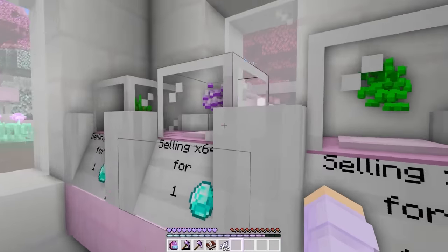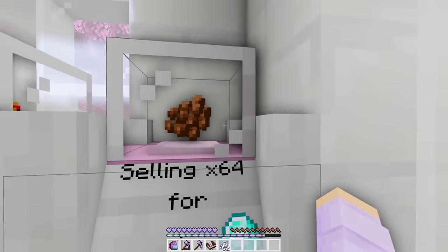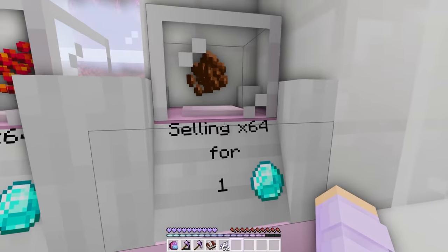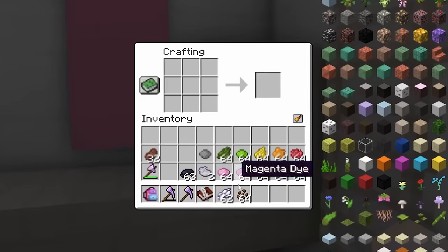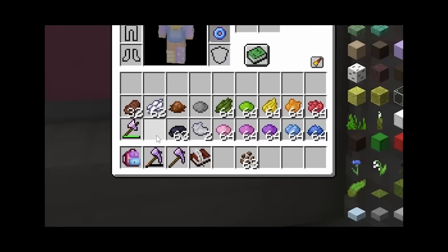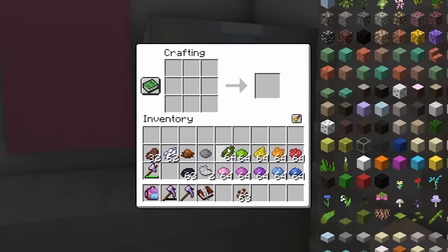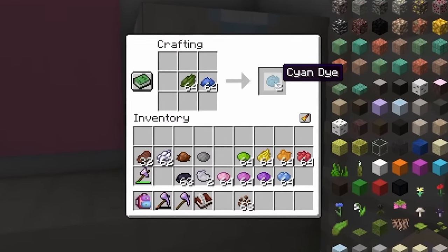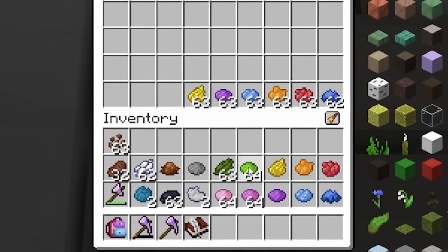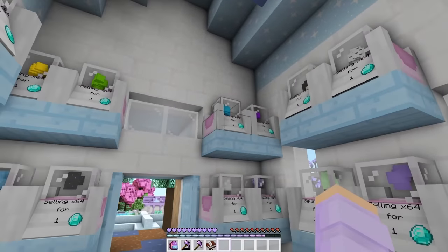They're selling wheat seeds, onion seeds, cocoa beans — oh, this is perfect! Now all we have to do is put these in the crafting table and we have brown dye. We're missing cyan dye — oops. That's easy, we just need green and blue. Since the wizard only needs one of each color, we can put the rest of these away and now we can get some wool.